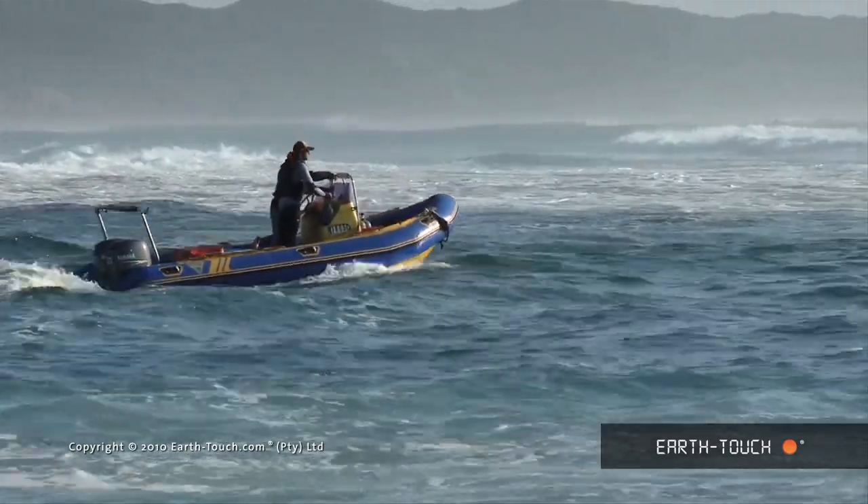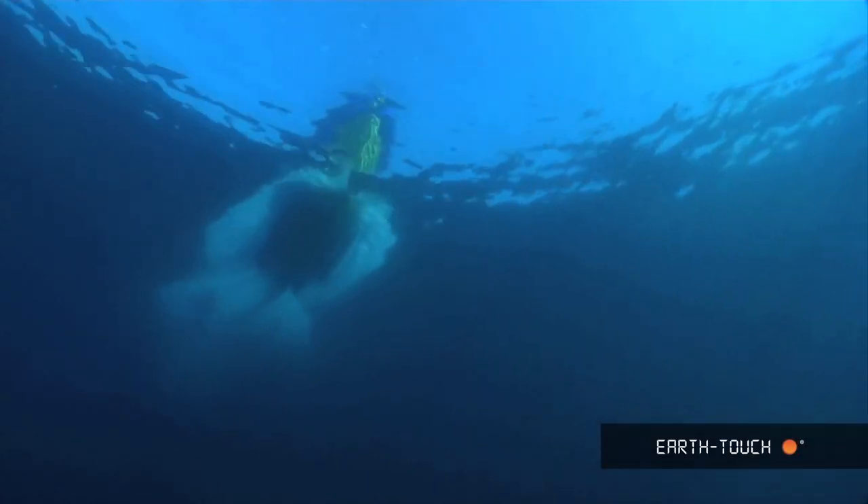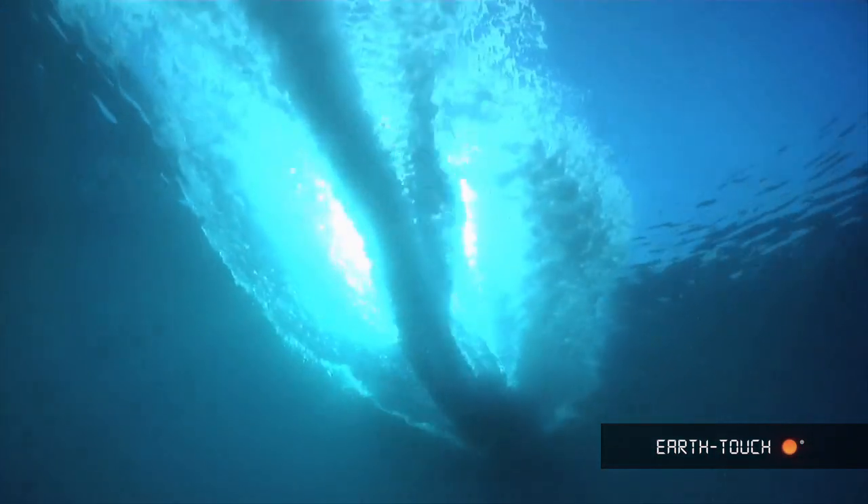Once we headed out to sea, we decided to take advantage of the awesome conditions and headed out to look for the plankton eaters — the whale shark and the manta rays.